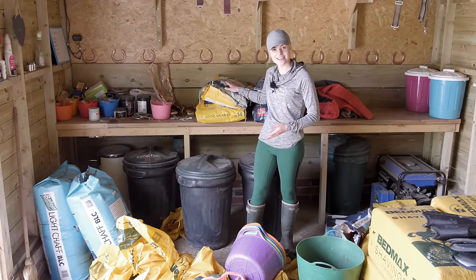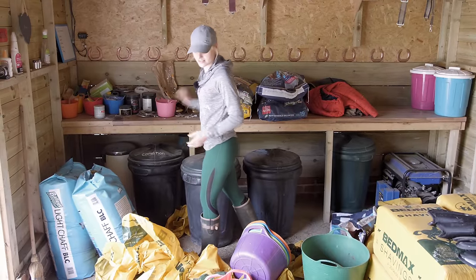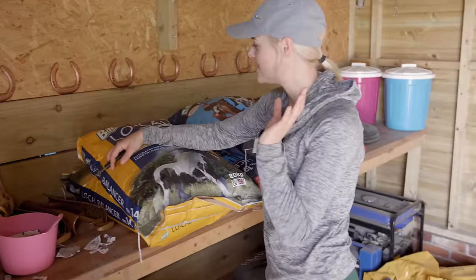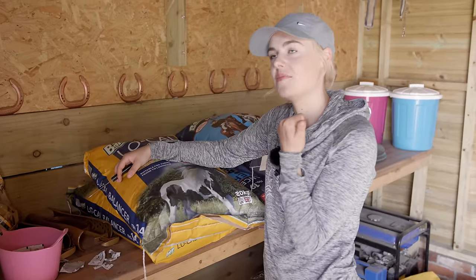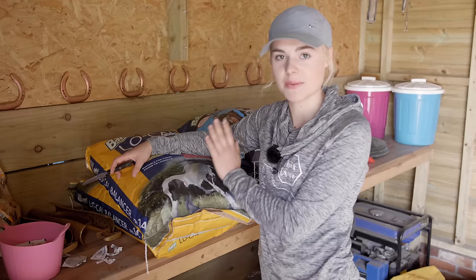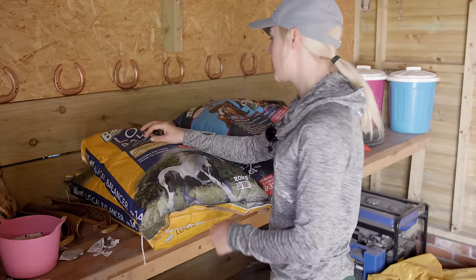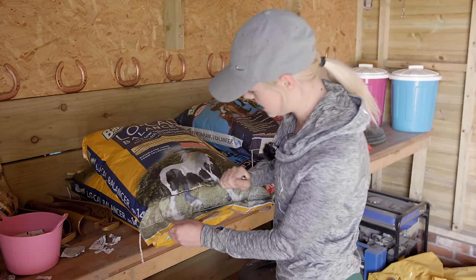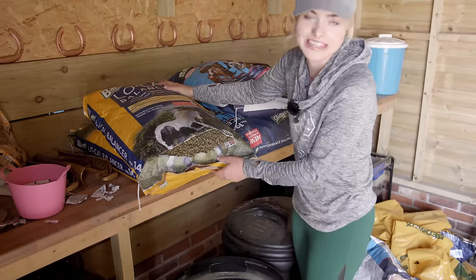Let's get started one bag at a time. Where's the knife? I'm losing things because it's so messy. Here I have my Bailey's Locale Balancer that Mickey, Casper and all three donkeys have, thanks to Bailey's who are one of my sponsors - they provide me with feed and things I need. I could turn this around and do the proper opening thing, but today I just don't feel like it. So I'm going to do the lazy way, which probably is a lot less efficient, but I'm just going to pour it in this way.